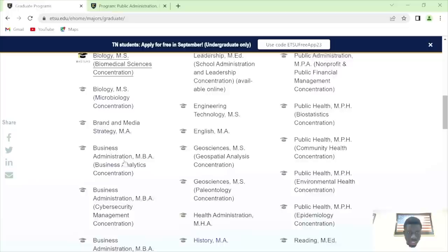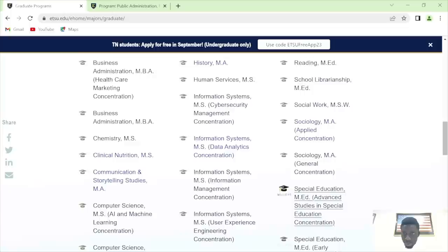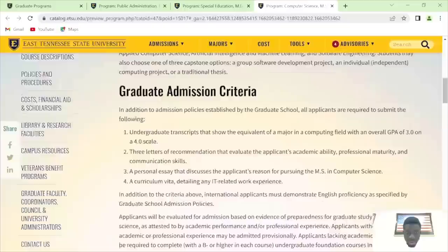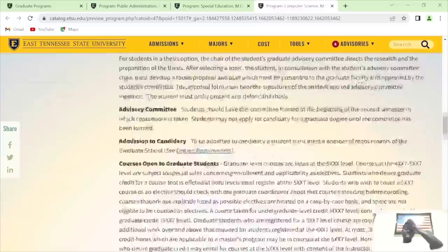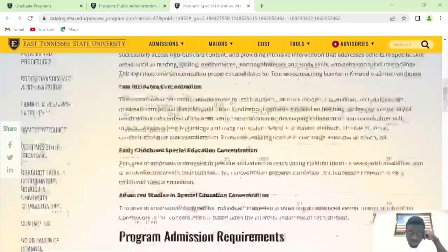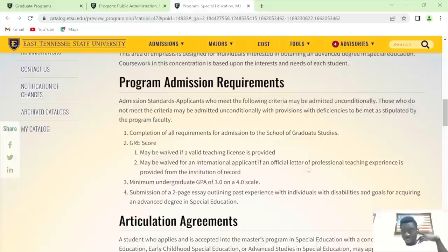Political science — no GRE required. Three recommendation letters and you should be fine. Also for STEM, special education — GRE may be waived if you have a valid teaching license provided, or an unofficial letter of professional experience from an institution of record. If you have an official letter of professional teaching experience, GRE will be waived for the SPED program.